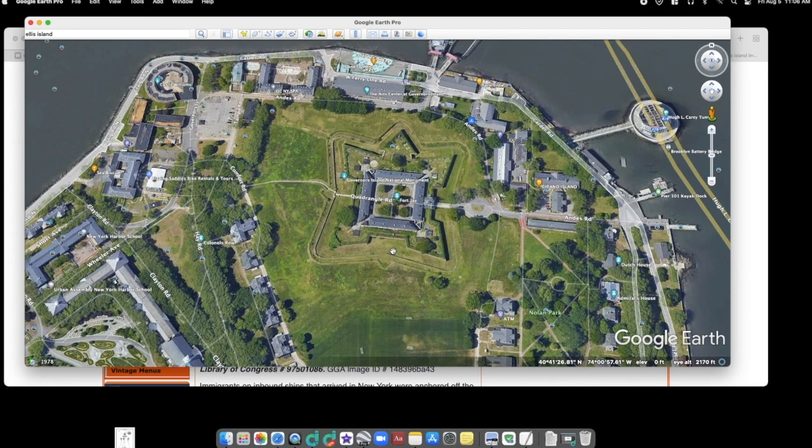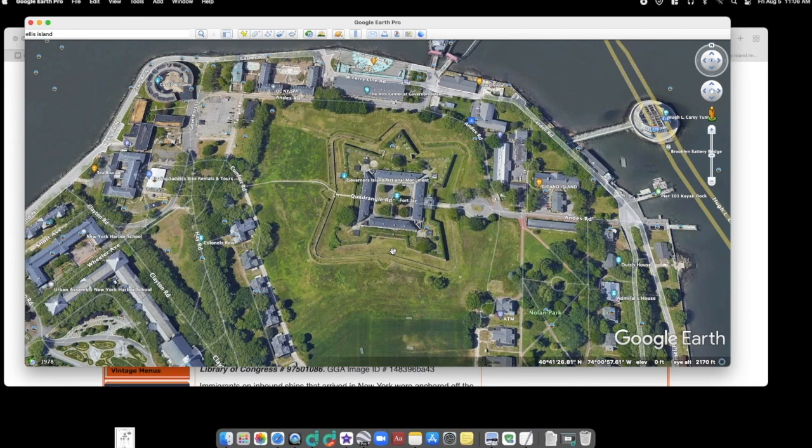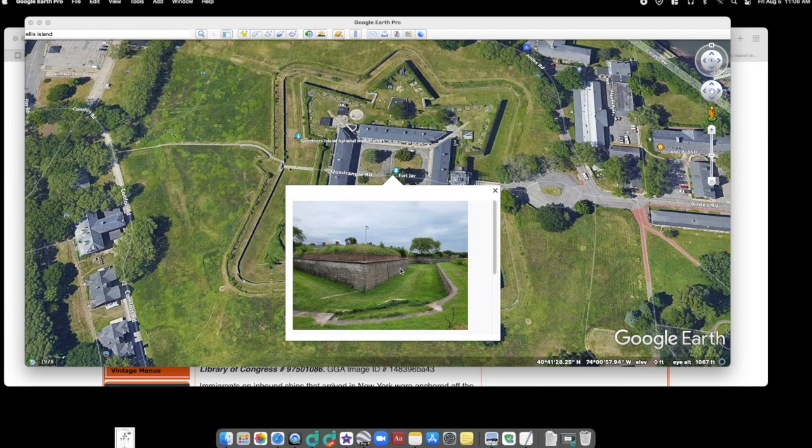Governor's Island has a Starfort — hello, Starfort — and they call this Starfort Fort Jay. Looking massive, having a canal no longer in use, all kinds of plug holes as we discussed in a past video. And here they've put a few cannons as props.